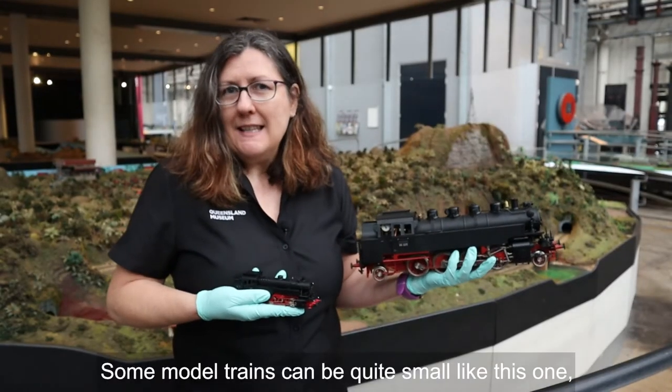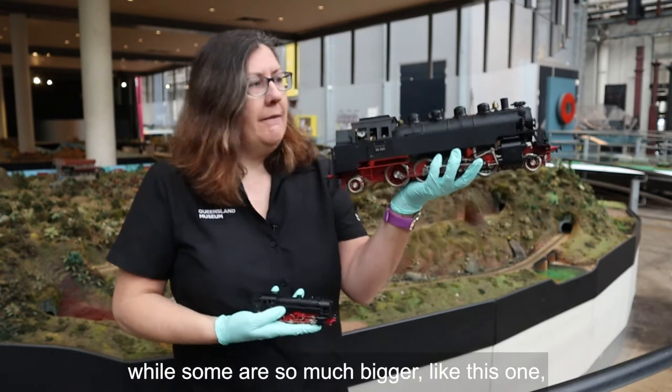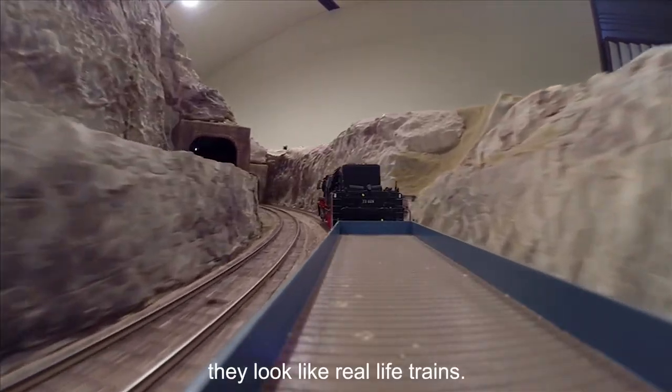Some model trains can be quite small like this one, while some are so much bigger like this one. But they all have one thing in common — they look like real life trains.